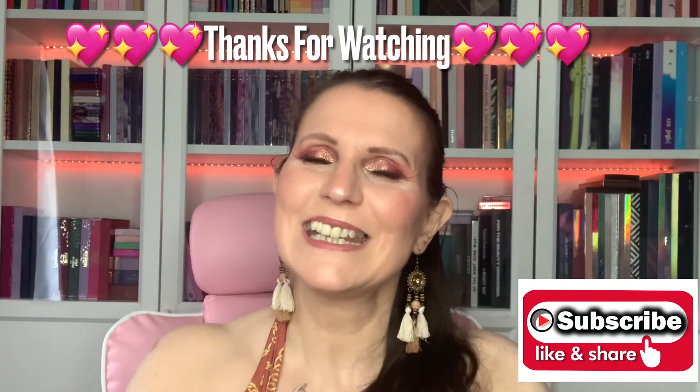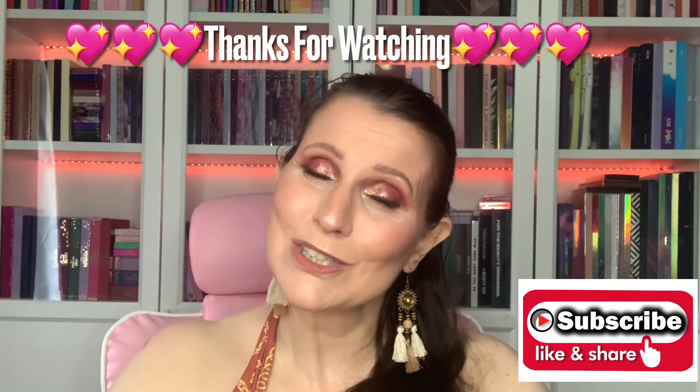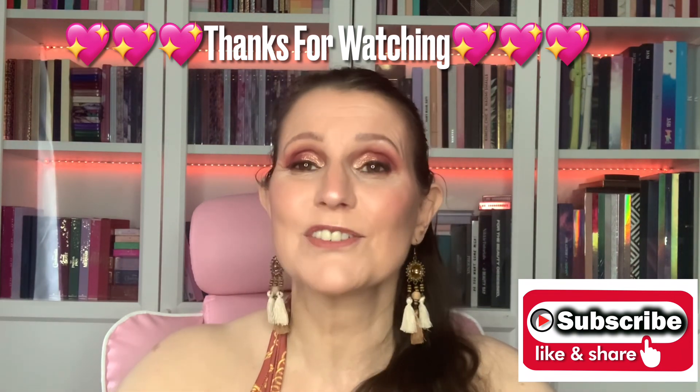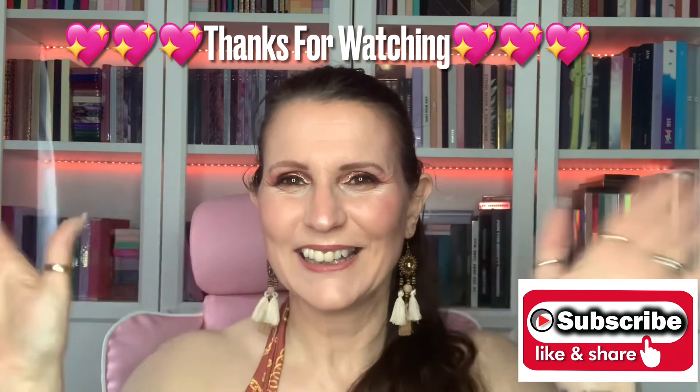My darlings, if you have enjoyed my little haul don't forget to leave me a thumbs up - that would be amazing. If you haven't already and you do like the look of my channel, please consider subscribing. I will be back in a few days and I would love it if you would join me. Until then, please take care of yourselves and stay safe. I love you loads, bye bye!